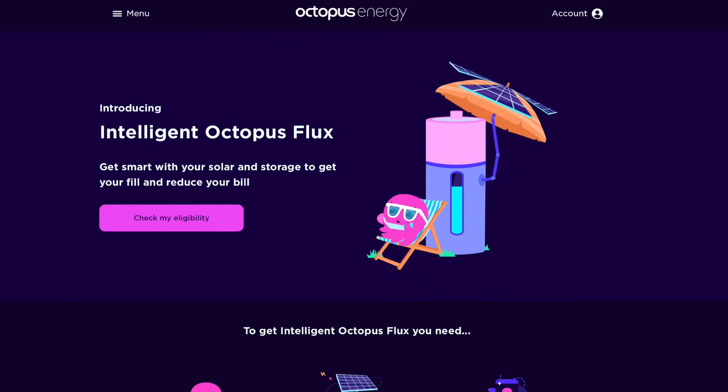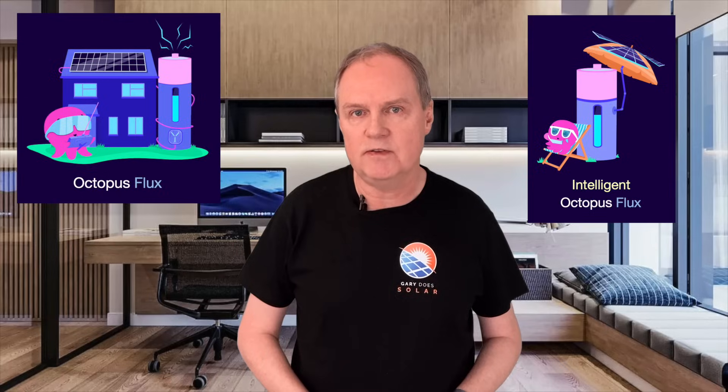Then in July last year Octopus released a sister tariff called Intelligent Octopus Flux. When I looked at the details I just couldn't get my head around it, and although I met the eligibility requirements — having the right solar and battery equipment — there wasn't much summer left to give it a proper try. So I thought I would come back to it later. And later is now. In this video we'll be looking at the differences between Octopus Flux and Intelligent Octopus Flux.